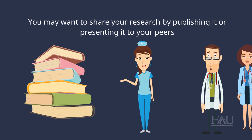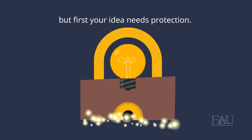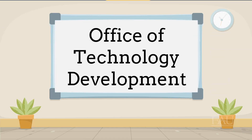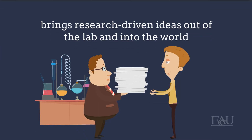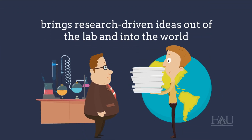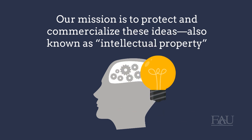You may want to share your research by publishing it or presenting it to your peers, but first your idea needs protection. That's where we come in. The Office of Technology Development at Florida Atlantic University brings research-driven ideas out of the lab and into the world. Our mission is to protect and commercialize these ideas, also known as intellectual property.